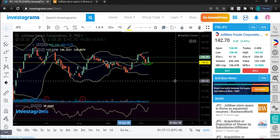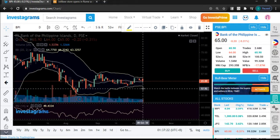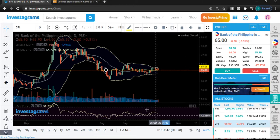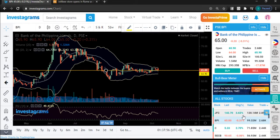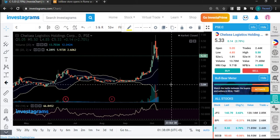BPI on the other hand revisited the MA20 line and we're still sideways. No major news so far. Just observe if it will continue to hold at that level. When you start moving higher than the MA20, it could potentially become your support — around 64 to 65 is the key level.